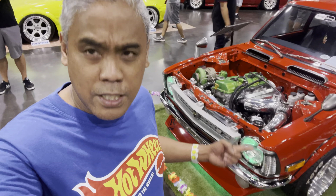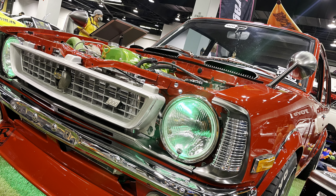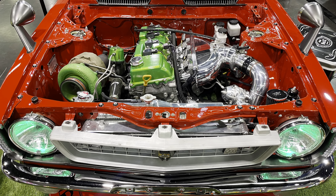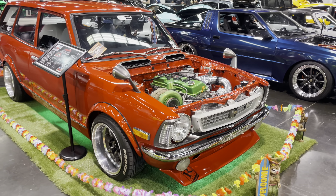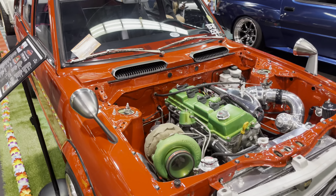What's up you guys, back at it with another video. This is your host here for another walk around. I'm here at the 2023 SPOCOM car show in Anaheim, California. What you're looking at is this beautiful 1970 Toyota Corolla TE28, also known as a two-door station wagon.